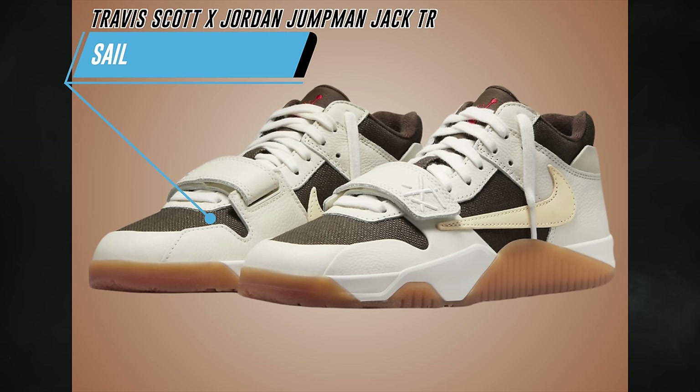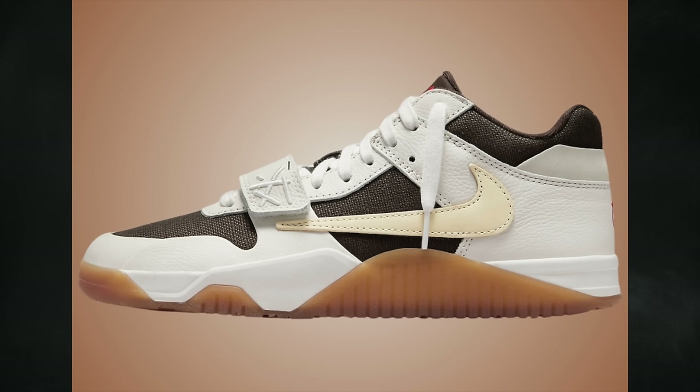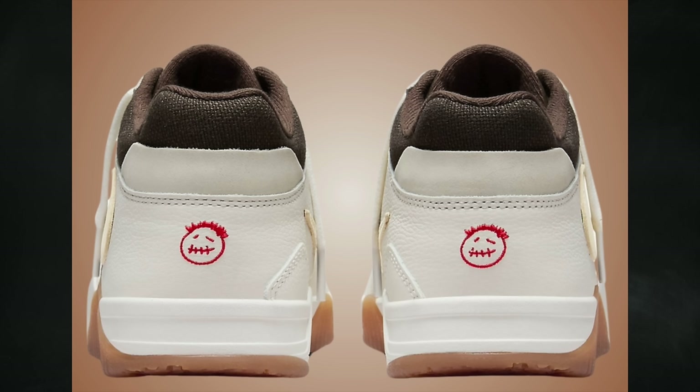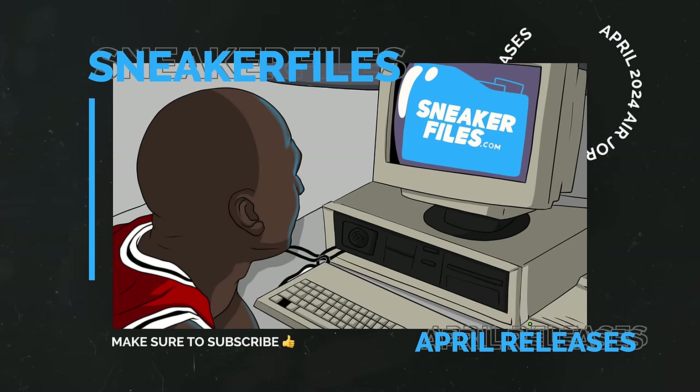Last confirmed for April is the Travis Scott Jordan Jumpman Jack Trainer in Sail. This pair had an early release but will be available at more retailers on April 30th. Compared to the University Red colorway, the Sail pair is the preferred one, available in full family sizing: men's at $200, preschool at $100, and toddler at $80.